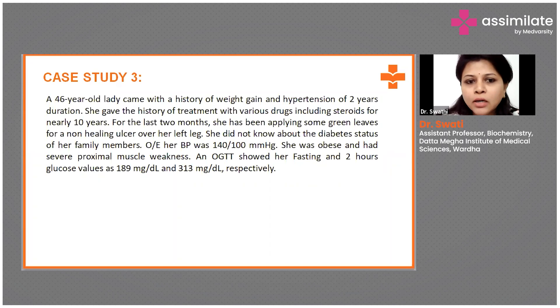This is a case of a 46-year-old obese lady giving a history of weight gain and hypertension since two years. She is on steroids for approximately 10 years already. She seems to be a poorly controlled diabetic case because she has a non-healing ulcer over the left leg. Her oral glucose tolerance test fasting and postprandial glucose values are highly raised, and she is a hypertensive case with BP 140 by 100 mmHg.